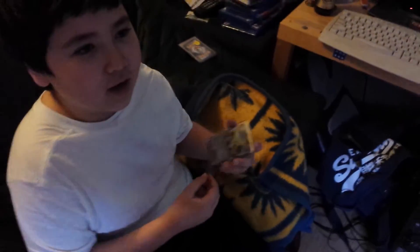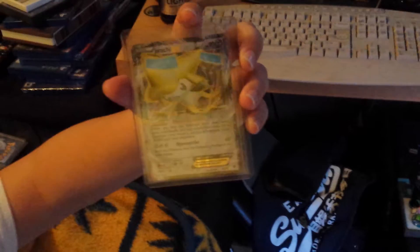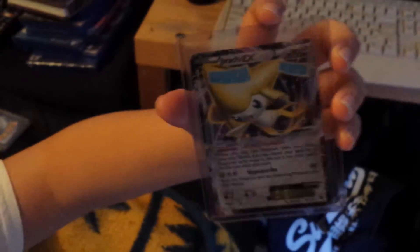From school, I traded two fake EXs for a Gyaranchi EX. Andy knew that they were fake, though. Gyaranchi EX is asking $30 on eBay.